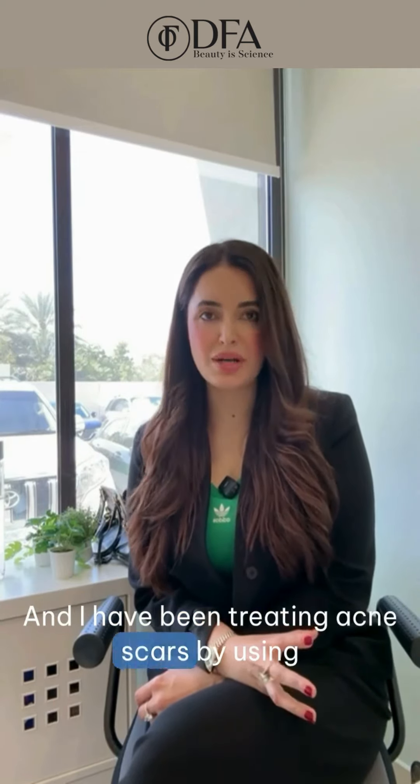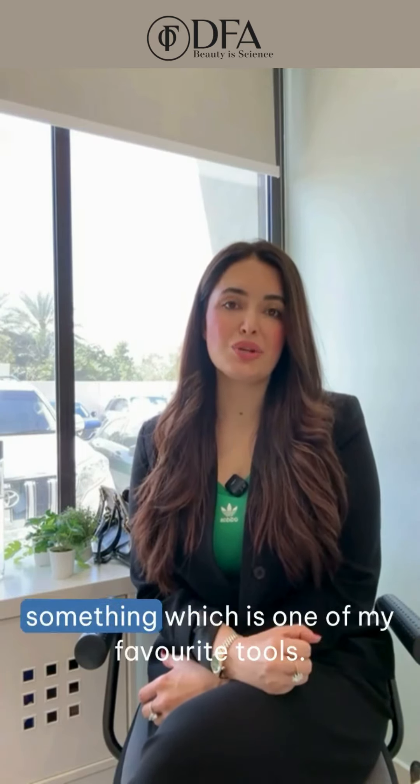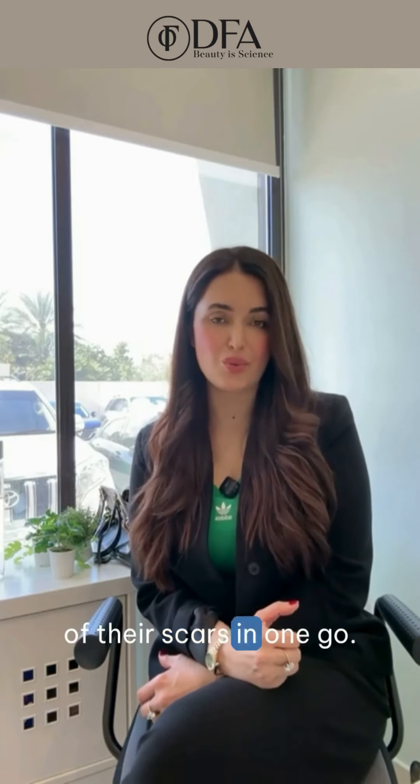I have been treating acne scars using this laser for more than 20 years now. I have been polishing my techniques and refining my methods. This is one of my favorite tools for patients who want to get rid of their scars in one go.